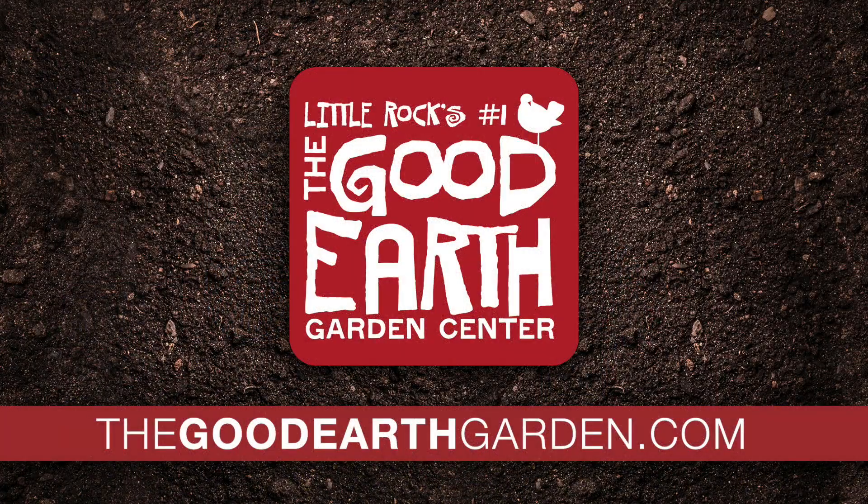That's about all the time we have for this week with the Good Earth Greenhouse. Join us back here next Wednesday. More gardening tips can be found on Fox 16.